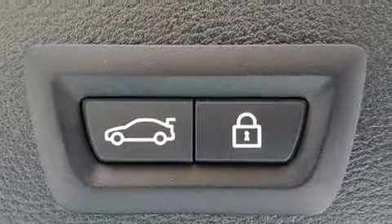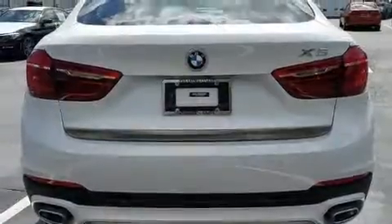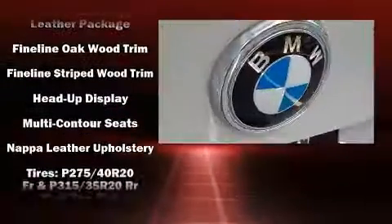You and your passengers will enjoy the stereo system, which includes a CD player with MP3 capability, steering wheel-mounted audio controls, a 20-gigabyte hard drive, and 15 speakers, yielding maximum audio versatility.